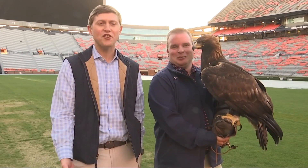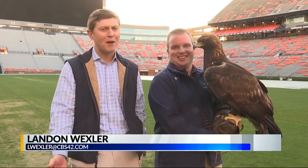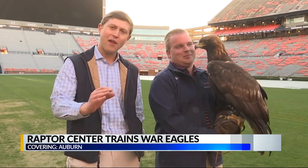Good morning. Yes, the storied tradition of the war eagle flying around Jordan-Hare Stadium each game day is of course a special one to Auburn fans, but so much goes into making these birds like Aria flight ready.